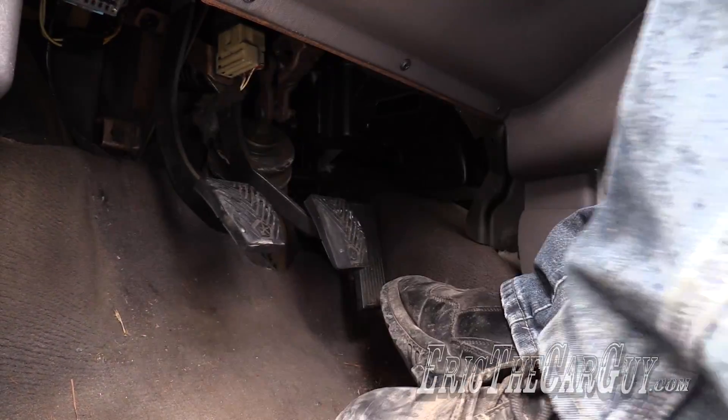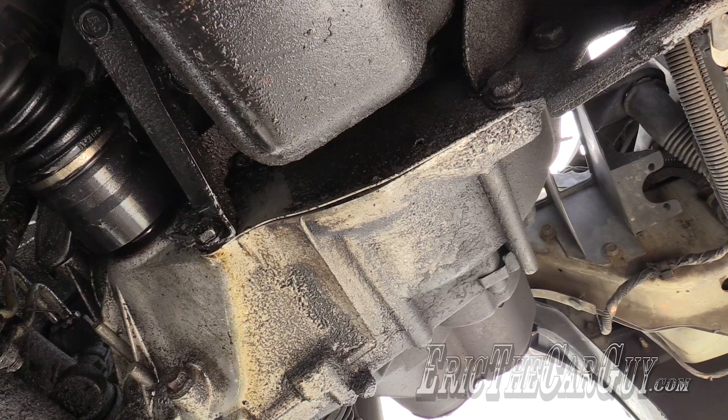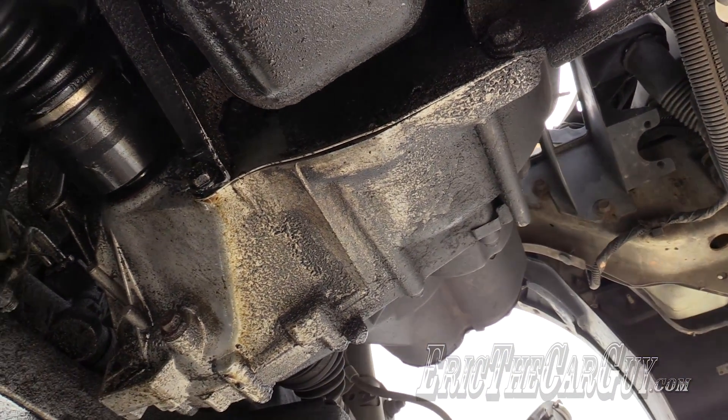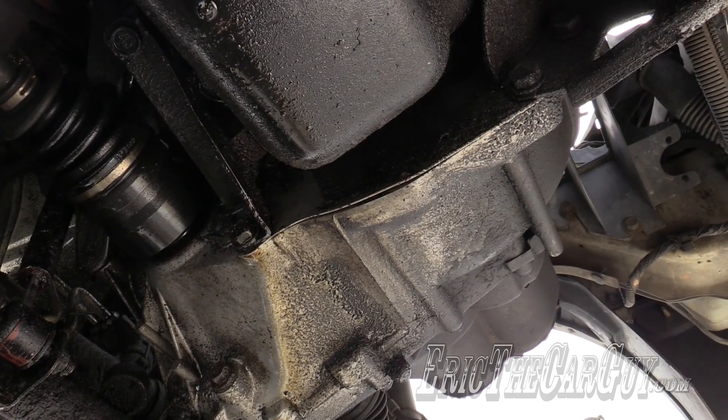If there is a problem, you might want to consider a different transmission. Much like automatic transmissions, look for leaks on the outside of manual transmissions — and if you see a bunch of them like this one, it might be something to be avoided.